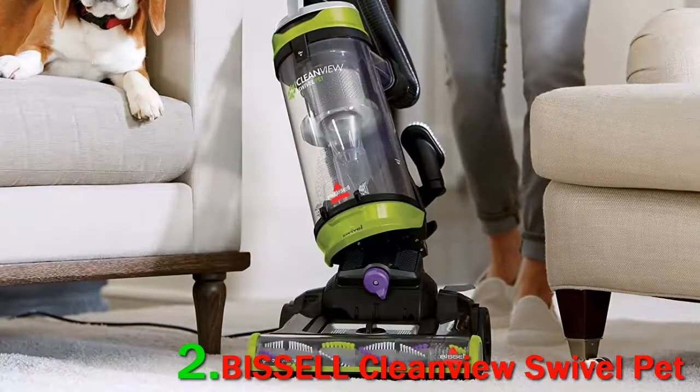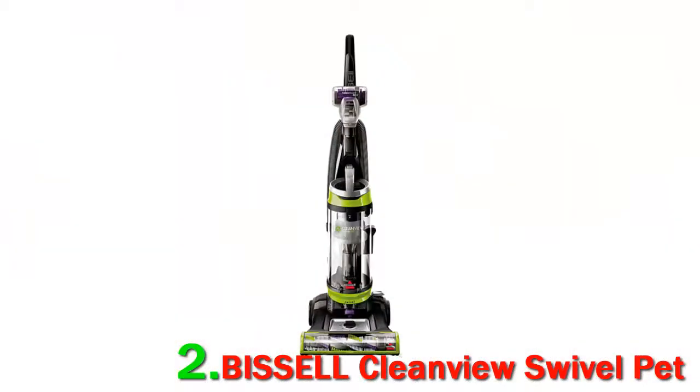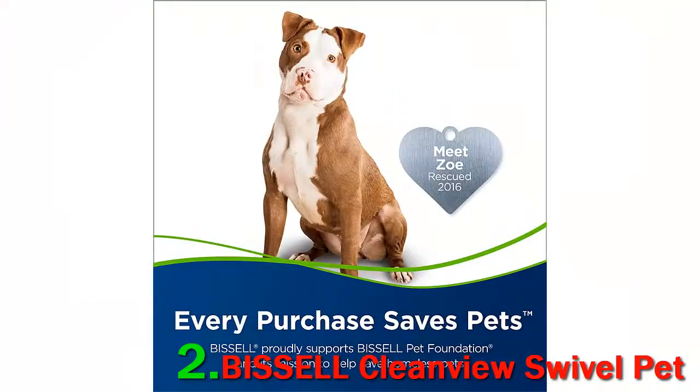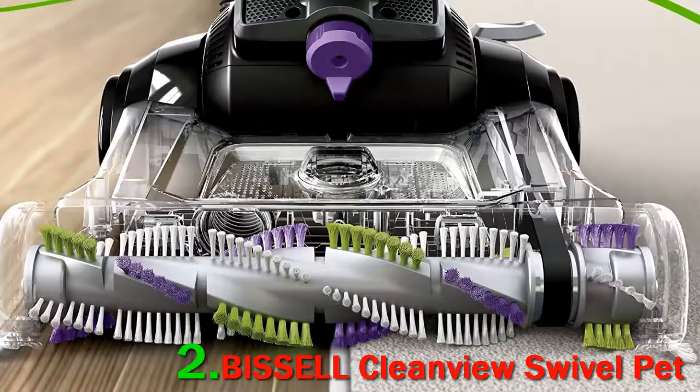'The suction on this is powerful,' one says. 'It literally sucks up everything, even if it's not close to it.' Another reports, 'It did a great job vacuuming right up to the baseboards.' Not only does it get into all the hard-to-reach places, but it works on all surfaces, and you can adjust the settings depending on what surface you are vacuuming. 'Our floors are a mixture of laminate, tile, carpet, and large-area rugs,' one user says, 'and this vacuum performed perfectly on all surfaces.'